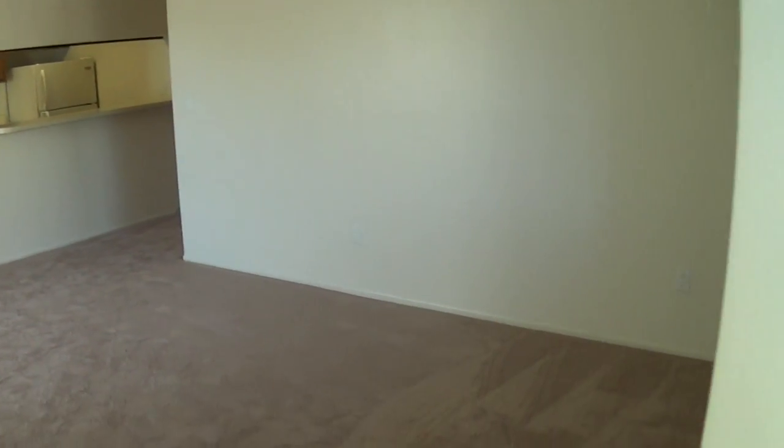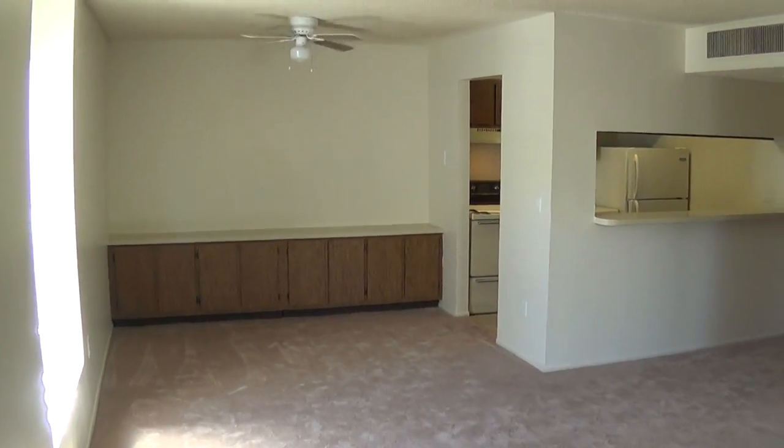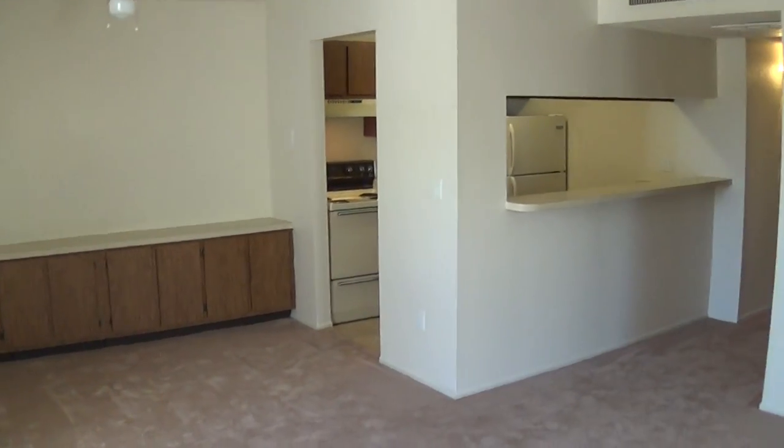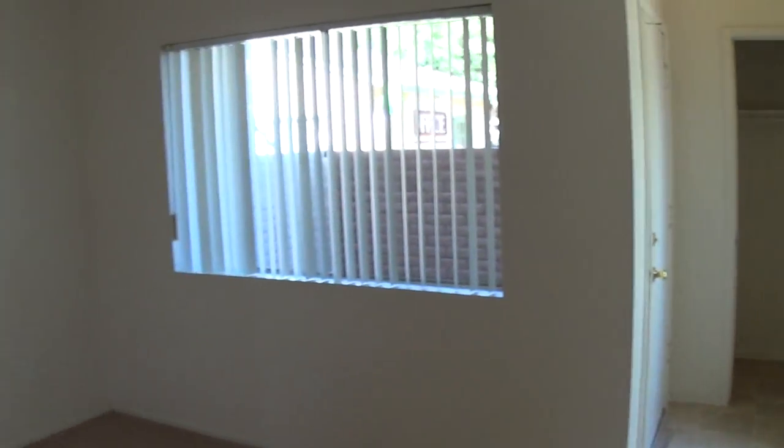The first time I saw this I was just blown away by how spacious these living rooms are. You can set up your apartment in any configuration, and lots of light comes in. There's a nice coat closet behind the front door.